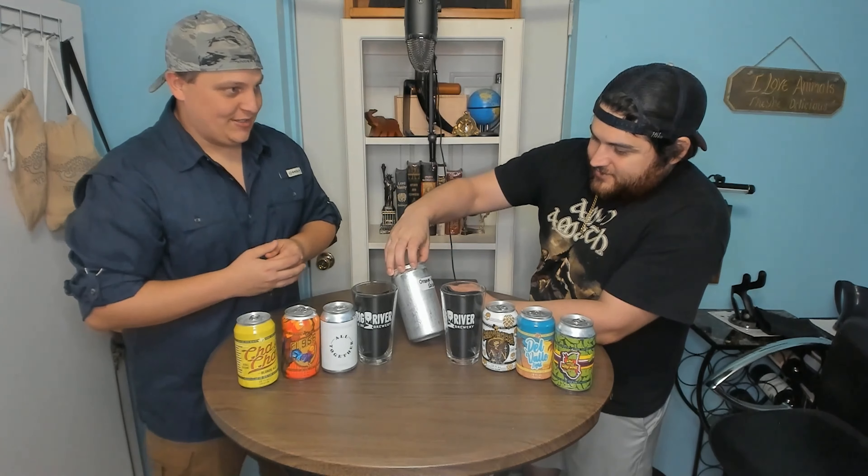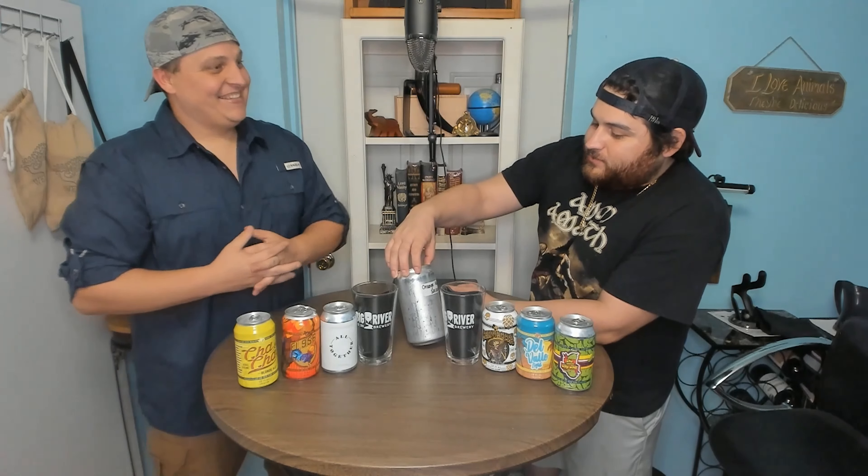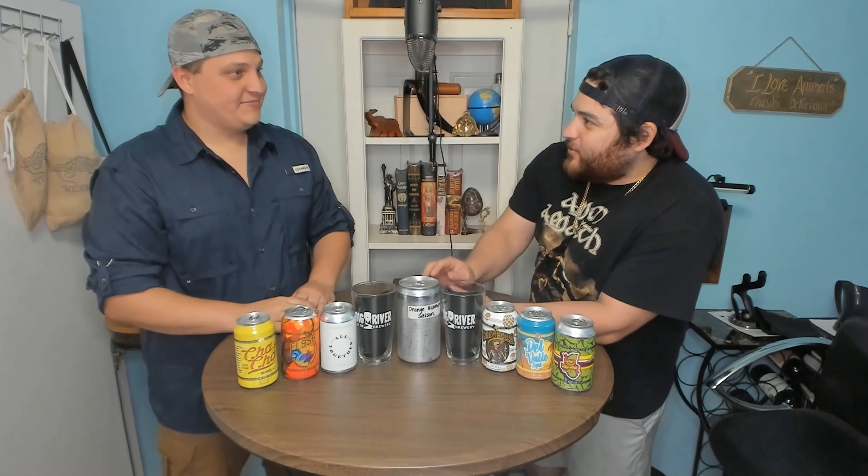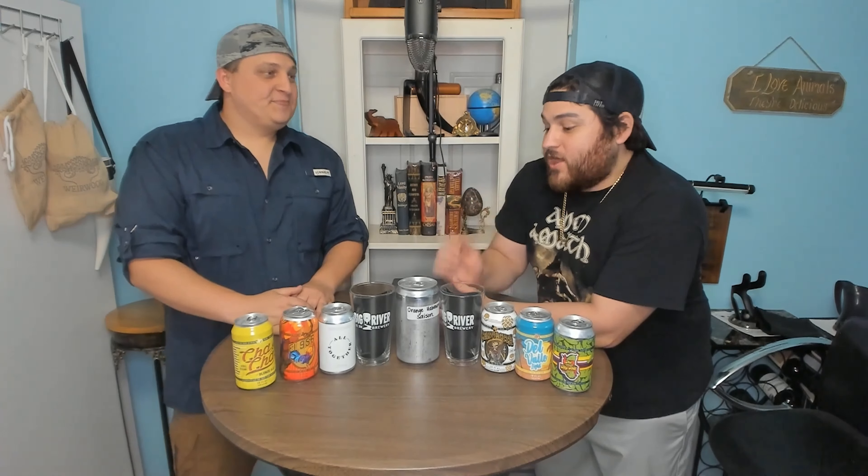And then we have this big Crowler right here in the middle. It doesn't have a label — it's just how they happen to can it. Orange Habanero Saison. I'm excited for this beer because of how big the can is, but when habanero comes out — that scares me. We'll start with their standard beers first, and then we'll get right into the specialty ones after that.